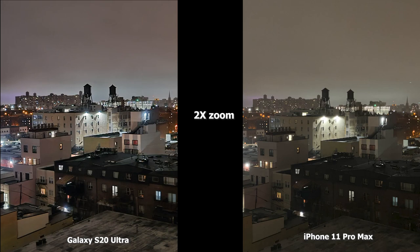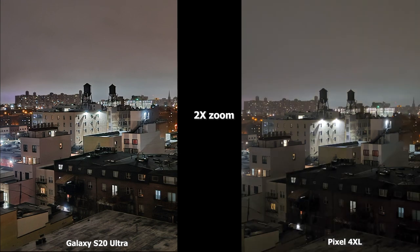Moving to 2x zoom, the S20 Ultra is much brighter again. The iPhone 11 Pro Max shows that yellow tinge, and the brown building in the front is a bit darker compared to the S20 Ultra where the brown building is more lit — you can see more details, the balconies and windows come through clearly. Compared to the Pixel 4 XL, the S20 Ultra overall looks sharper and brighter. The main building with the water tower has more focused and brighter lighting, and the brown building in the front is darker in the Pixel compared to the S20 Ultra.